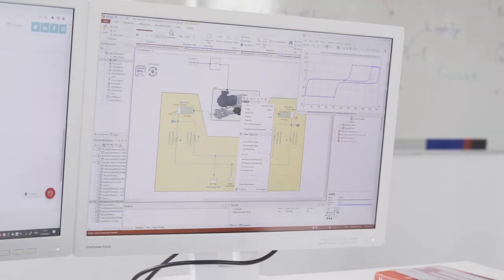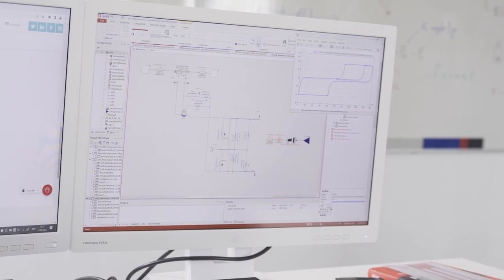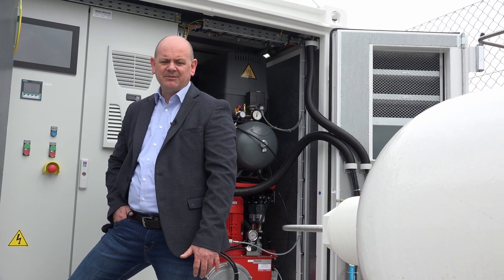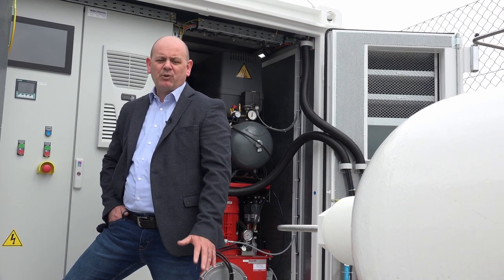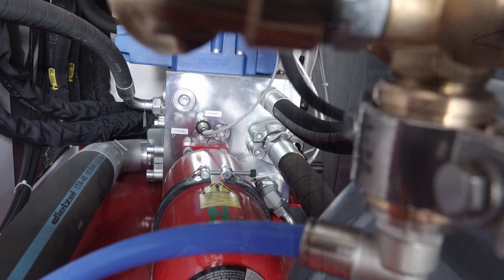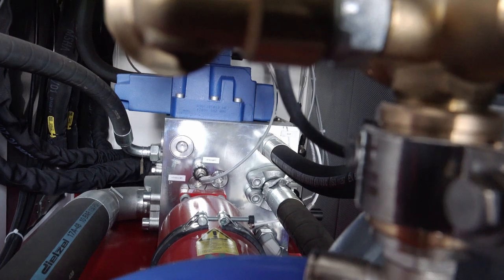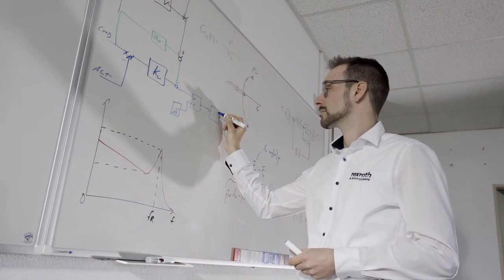Bosch Rexroth has understood perfectly how to implement the ideas developed by Maximator's advanced technology for an energy efficient drive for the future HRS systems. In the shortest possible time, Bosch Rexroth is not only a system supplier — Bosch Rexroth is an extremely important R&D partner for us.